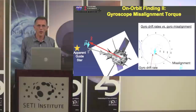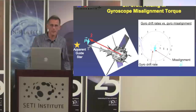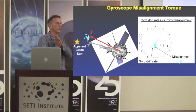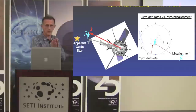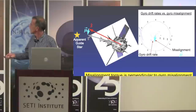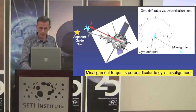A second on-orbit finding was what we call the misalignment torque — a Newtonian or classical torque. The torque is in a direction perpendicular to the gyro misalignment angle theta, which is the angle separating the spin axis direction of the gyroscope from the roll axis of the space vehicle. The data shown here show the misalignment vector in light color and then the misalignment torque perpendicular to it. This applied to all four of the gyroscopes.